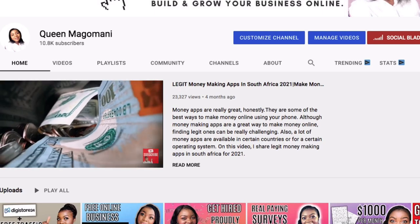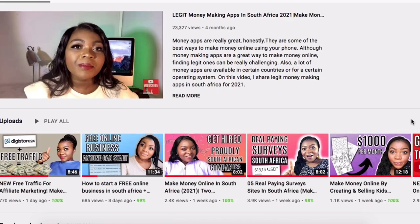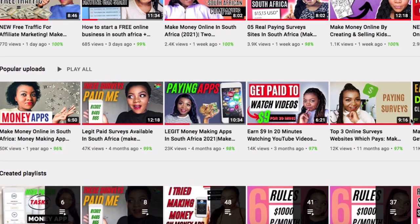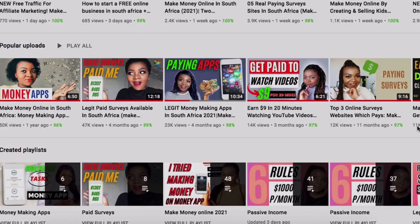On the channel I've got plenty of survey sites and money-making apps you can also check out. I'll leave links in the description box below, or you can watch the videos after this one. Consider joining this family by subscribing, and share this video with others. If you want to learn more ways of making money online, click the video on the screen right now and I'll see you there.